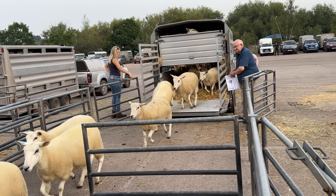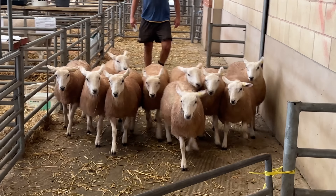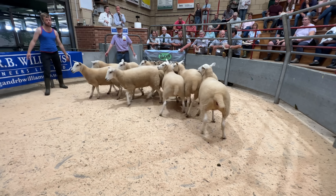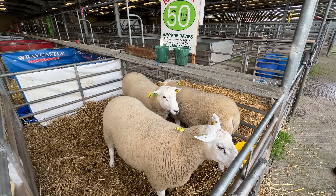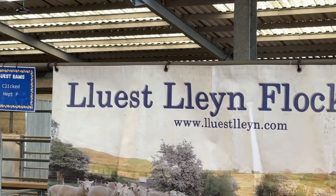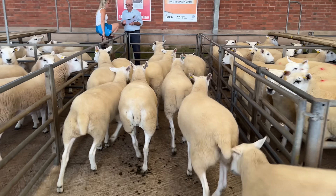Today we are at the annual pedigree clean sale at Ross on Wye. The sale consists of ewe lambs, ewes and tufts, with females sold in groups and tufts sold individually. It was great to catch up with many usual faces with a cracking display of sheep on show, totalling just over 800 head.